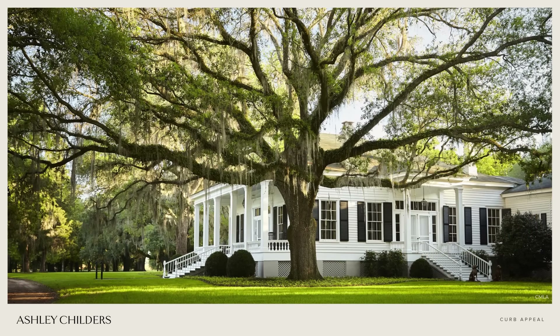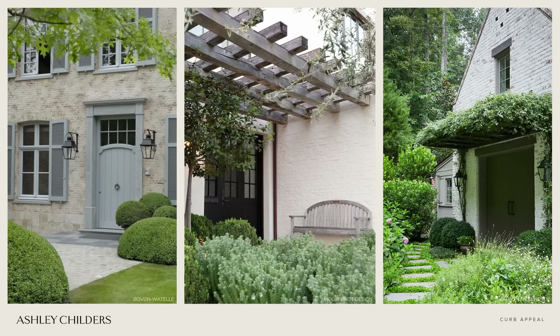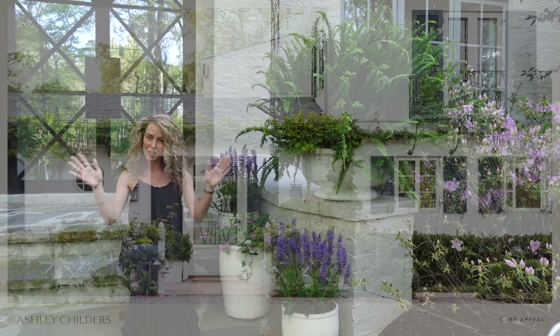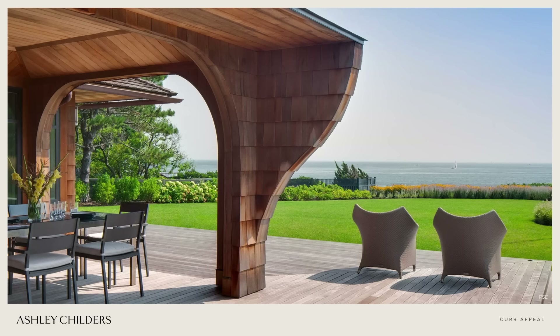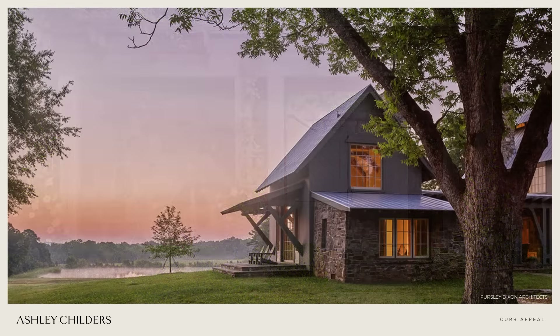Tip number nine is to include architectural accents like shutters, pergolas, and arbors. If you're adding shutters, make sure they equal half the width of the window they flank when you have two shutters on each side. Adding hinges and shutter dogs makes them so much more appealing and full of character. For an arbor, I love placing one over an accent window or garage door — it's also a great place to add climbing vines like climbing roses, climbing hydrangeas, or jasmine.